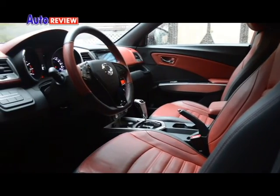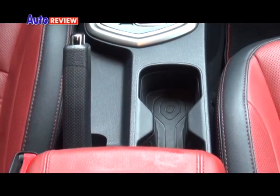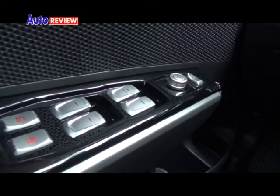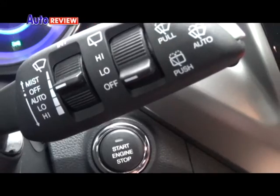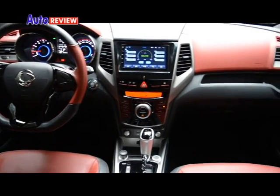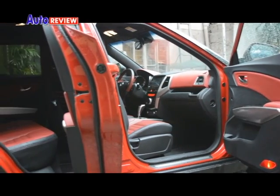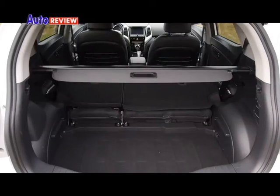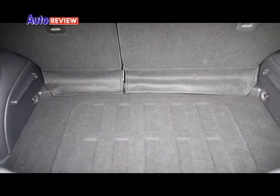The Tivoli interior is finished well in quality materials. The car comes with leather upholstery and a 7-inch touchscreen infotainment system. The Tivoli cabin is among the most generously proportioned in its class. There's room for five adults to sit comfortably, and the baggage space is deep, which means you can load a little more than the ordinary crossover.